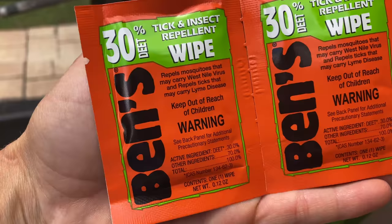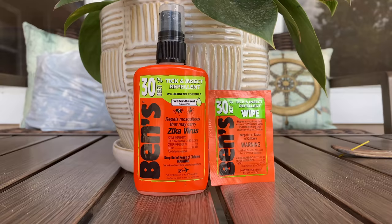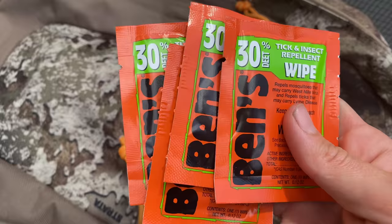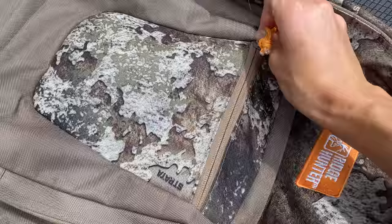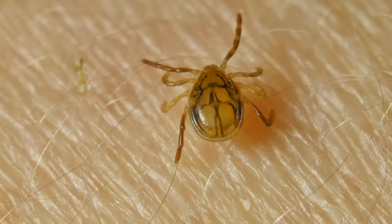Before we go to Home Depot I just want to let you guys know that this video is sponsored by Ben's Tick and Insect Repellent. We're out here in the backyard where it is loaded with mosquitoes and bugs. The really cool thing about Ben's is they have a spray and wipes, and I love the wipes because you can just throw them in your fanny pack, your hunting bag, your fishing tackle box, and they're always there when you need them. Ben's also helps prevent against disease-carrying insects — your mosquitoes, your no-see-ums, your ticks.